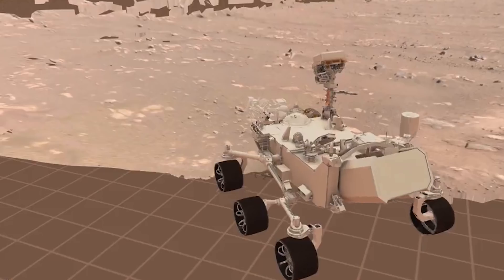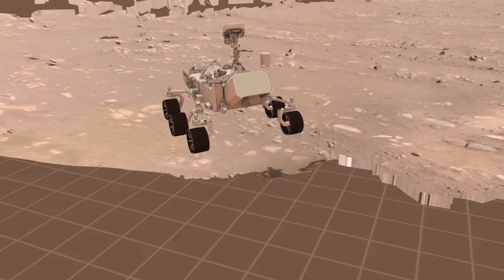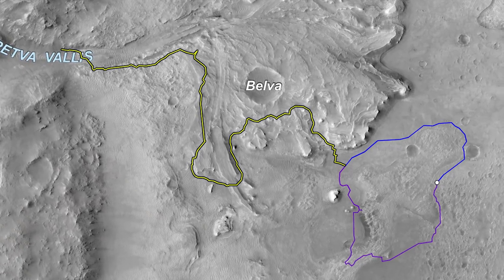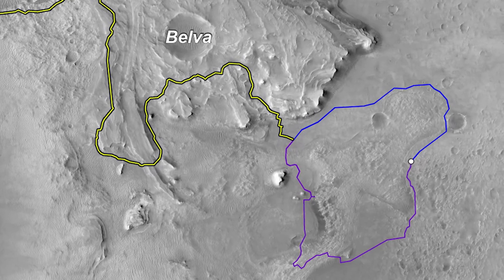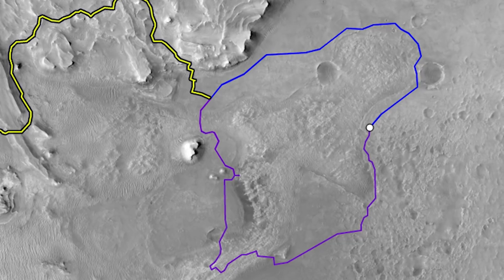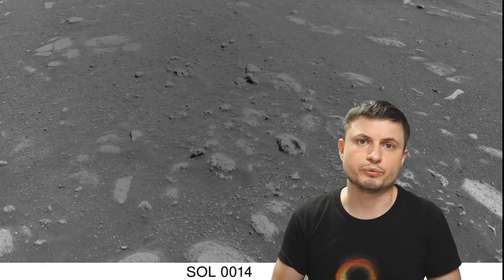NASA also released an interesting video showing a virtual visualization of the first attempt to move the rover, showing the first steps of Perseverance on Mars with the actual tracks visible afterwards. Following the initial analysis of the panorama picture, NASA scientists decided there are two possible paths the rover can take in the next few weeks — shown here in blue and in purple — but eventually the rover is going to end up very close to the delta and will start heading there sometime in the next few weeks.